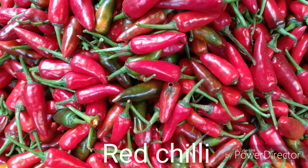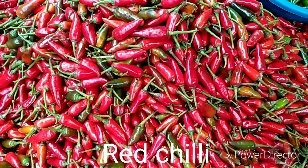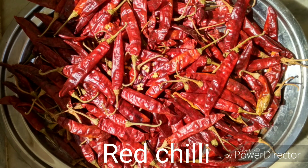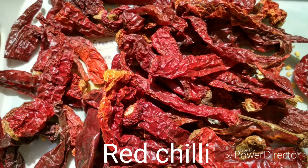The fruits of chilies can generally be eaten at any stage of the ripening process; however, the flavor will change as ripening occurs. When fruits are green they tend to be slightly bitter, and as they move towards red or yellow they tend to sweeten in taste and also lose some of their heat.